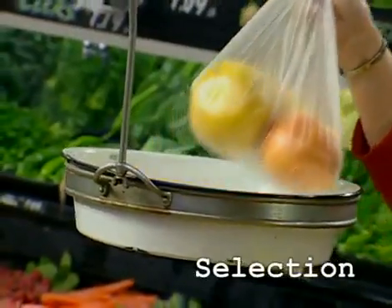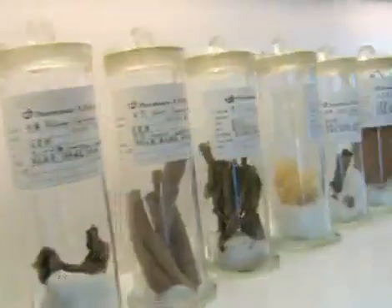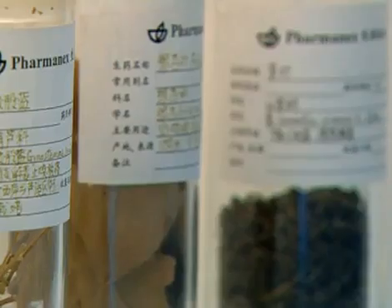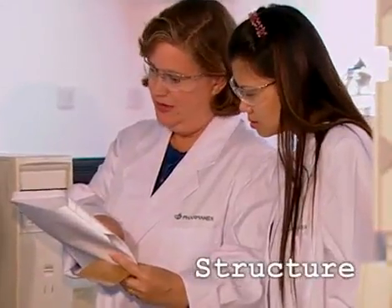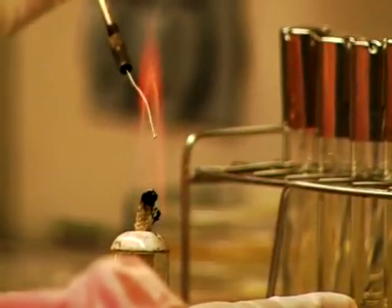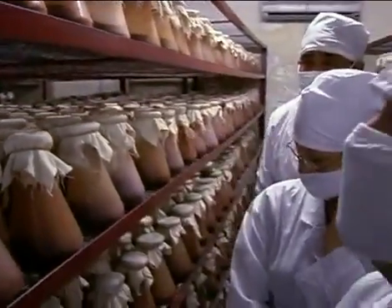At PharmaNex, selection starts with exhaustive research and careful analysis, not just by one or two scientists, but by top PhDs who confer across the globe. Once the right ingredients have been selected from thousands of options, the experts in sourcing join the process and the hunt for the best raw materials begins. Just because an ingredient has the same name as one in a study isn't good enough — the molecular structure is analyzed, the active molecules are identified, and tested to study toxicity, potency and effectiveness.